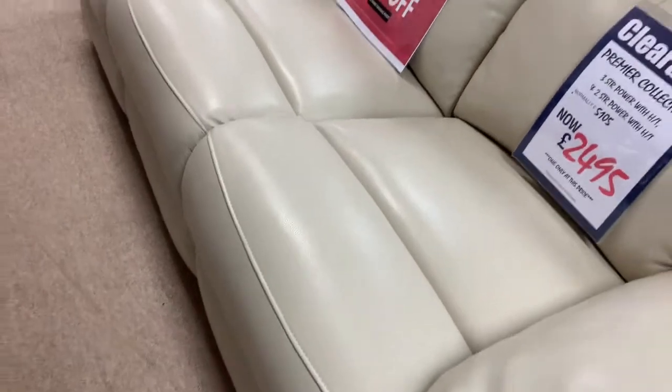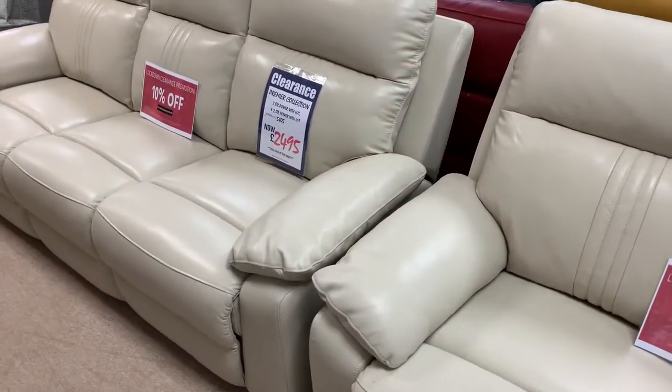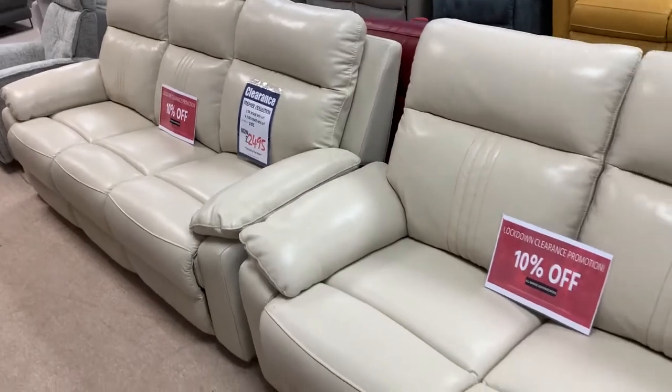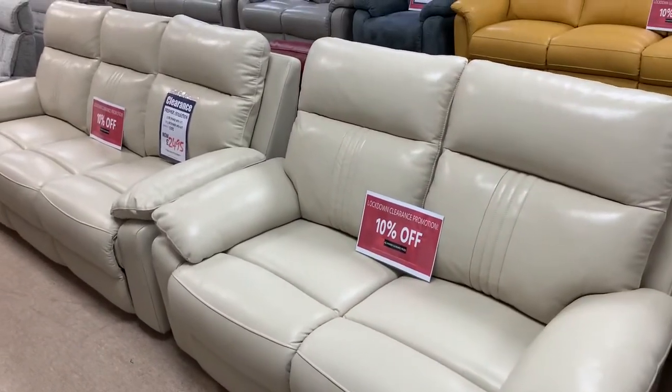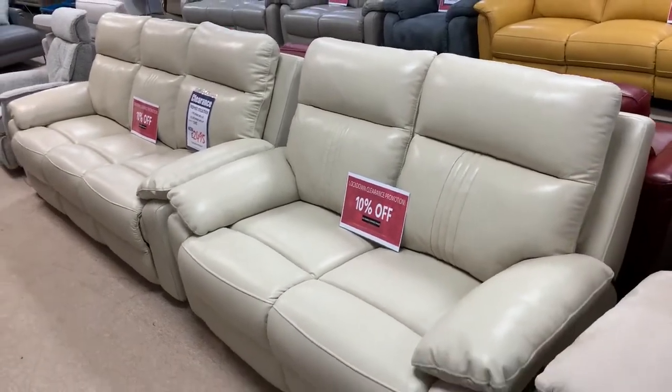This is a fantastic buy folks and it's available for immediate free nationwide delivery. It's reduced down from £5,105 down to £2,495, and because it's part of our clearance promotion there's another 10% off which takes you down to £2,245 folks.